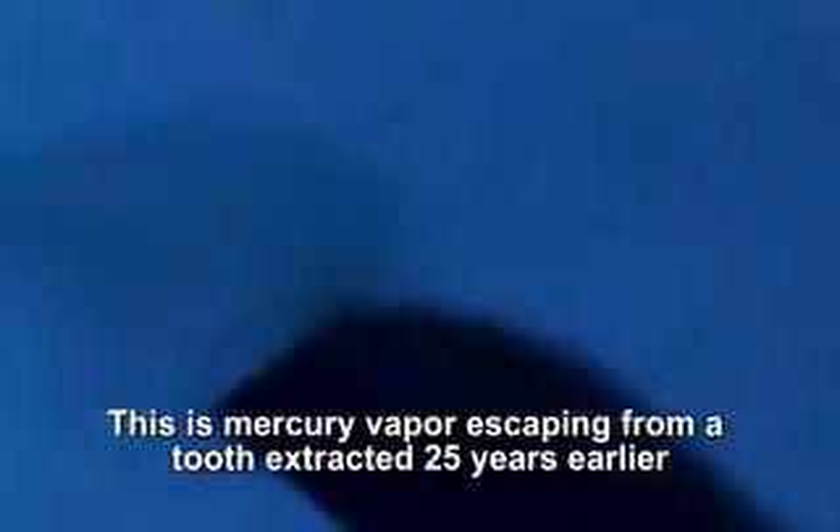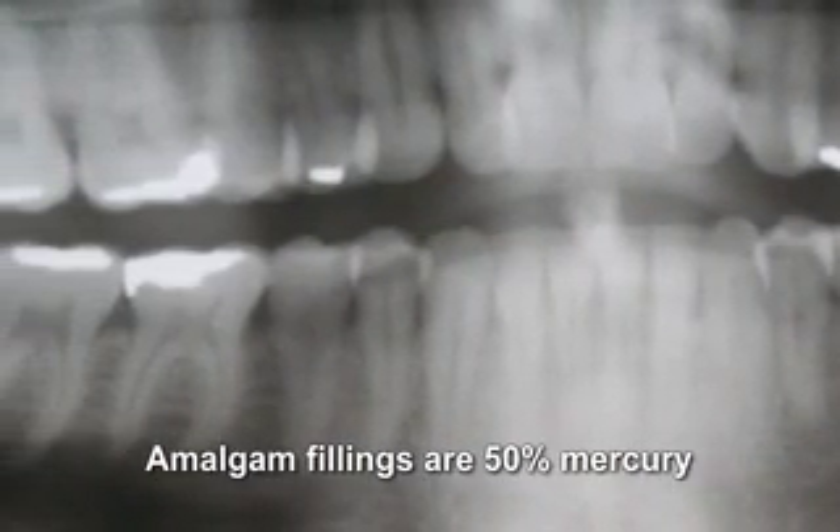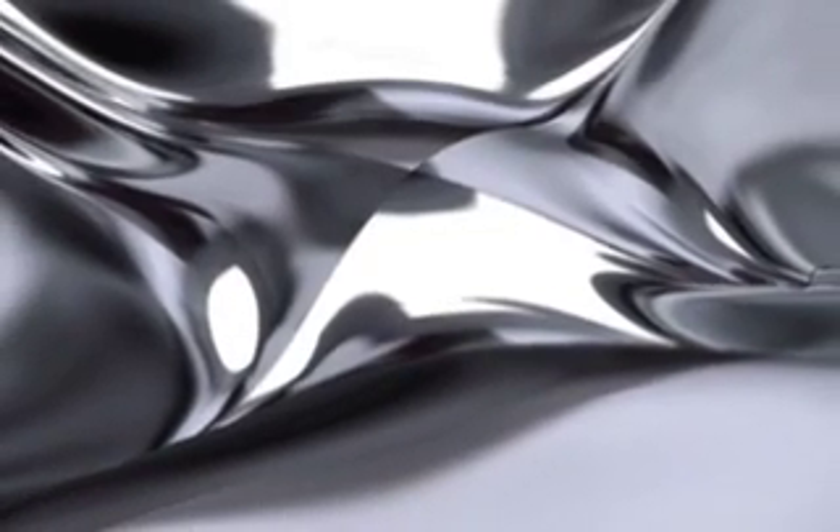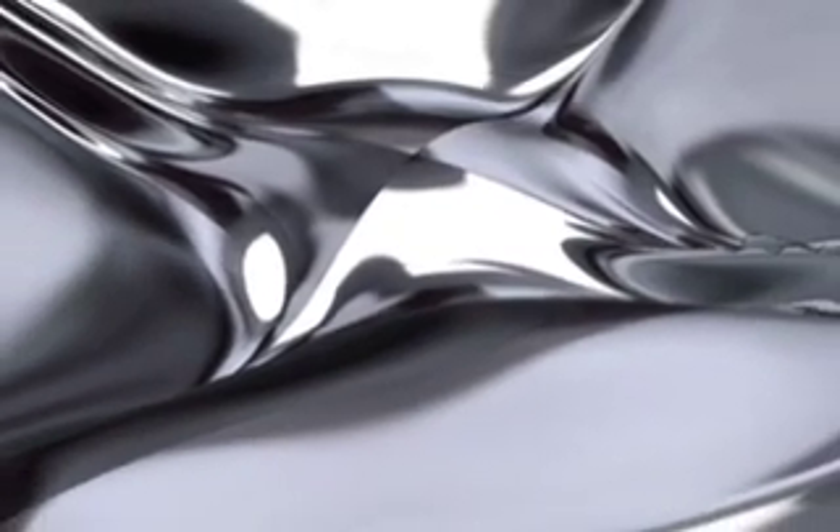Mercury has been used in dentistry for hundreds of years for two reasons: one is it's cheap, and two is once it's placed with other metals in what's called an amalgam and put in a tooth, it lasts for years and years. The disadvantage is it's considered the second most toxic element on the planet, only behind plutonium.